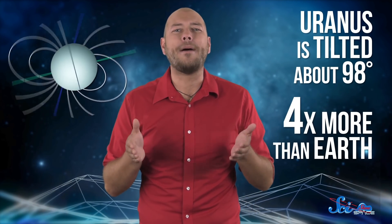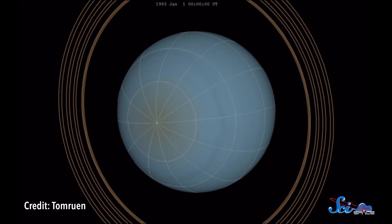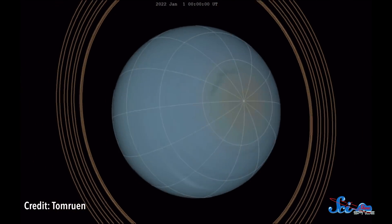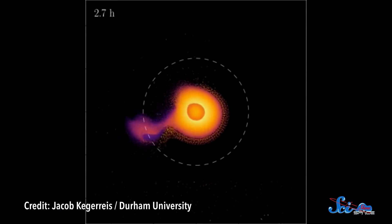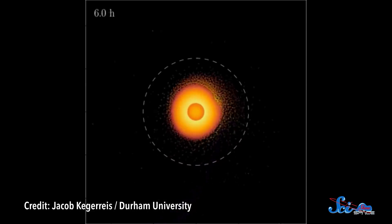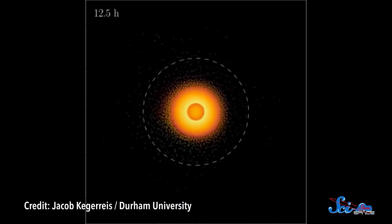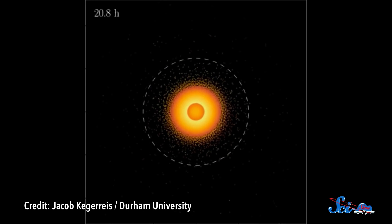Relative to the plane of its orbit around the Sun, Uranus is tilted about 98 degrees — four times more than Earth. Whatever happened must have occurred early on, because the planet's rings and moons are tilted by the same amount. The accepted idea is that during the solar system's early days, Uranus was hit by an object several times larger than Earth. That knocked the young planet over, and the moon and ring-forming disk that surrounded it followed suit.